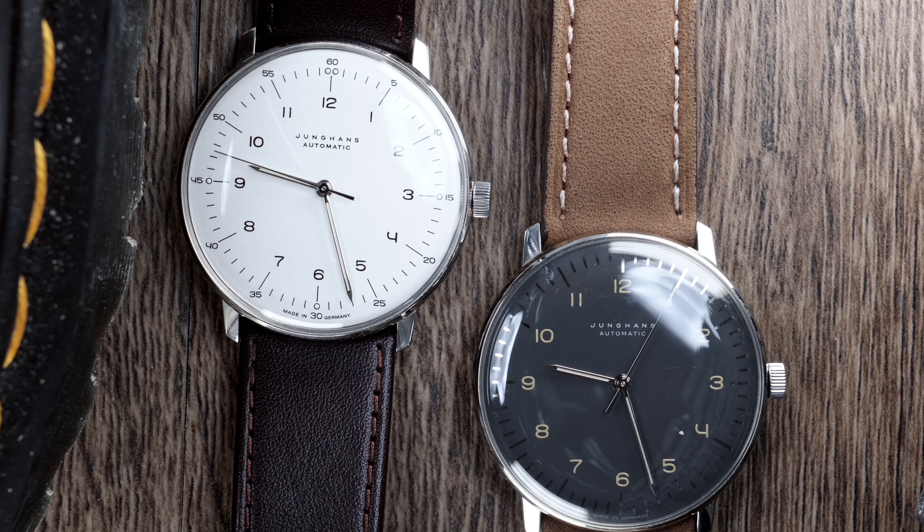They are both 38mm, which I have found to be my ideal size. I was a person who was fond of smaller watches, but having an 8-inch wrist, I think 38mm is the sweet spot. I love that the watches are powered by an automatic ETA 2824. Some of these can have a ghost date, but it's not the biggest issue.